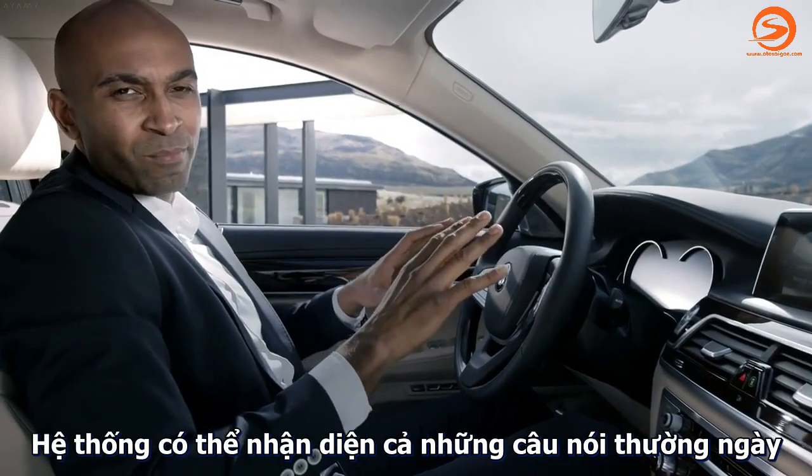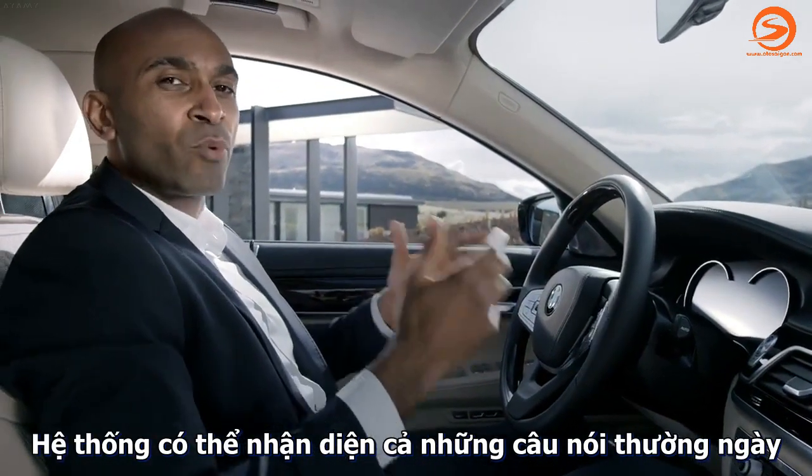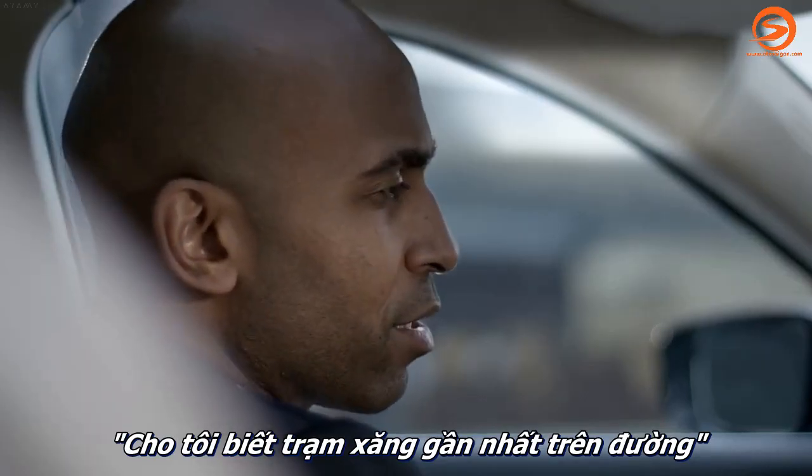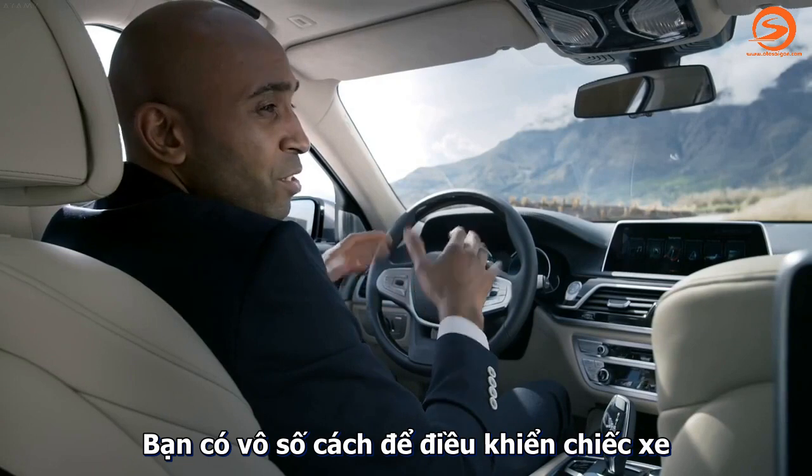You can even talk to the car. The Intelligent Voice Command even recognizes everyday phrasing — 'Show me the next gas station on my way.' There have never been so many options to operate the car.